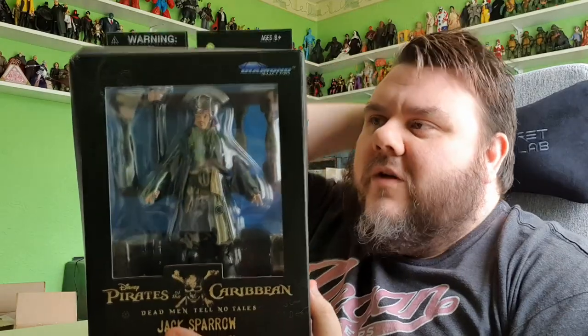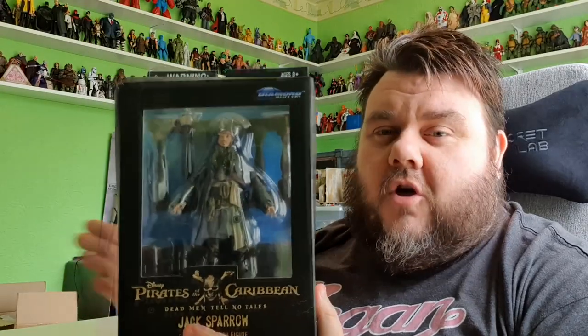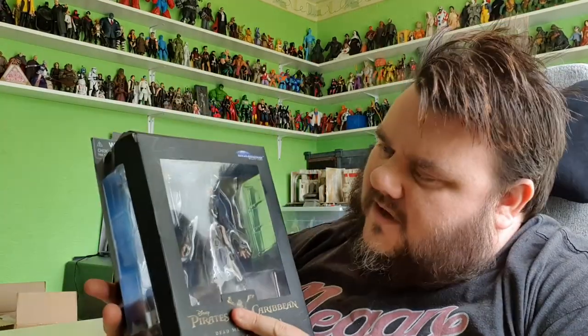Until then, we do have this awesome Captain Jack Sparrow released by Diamond Select. I bought this from Comics and Cocktails with my own money, and it looked absolutely awesome.